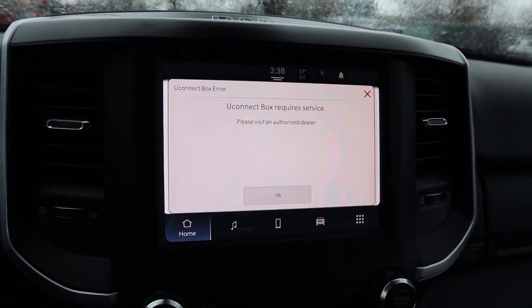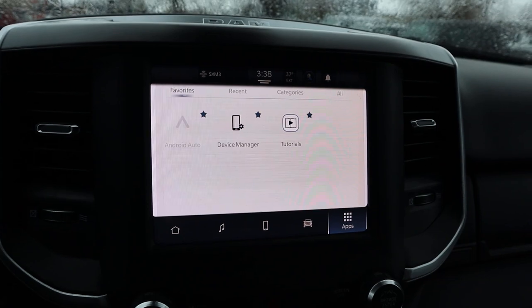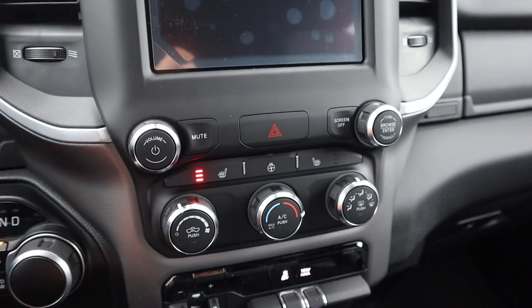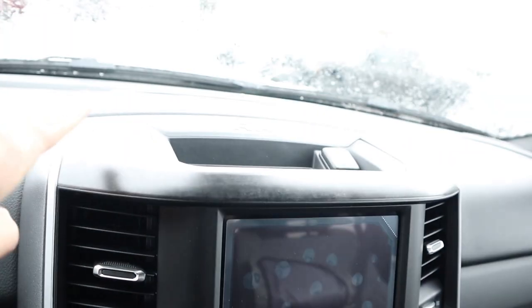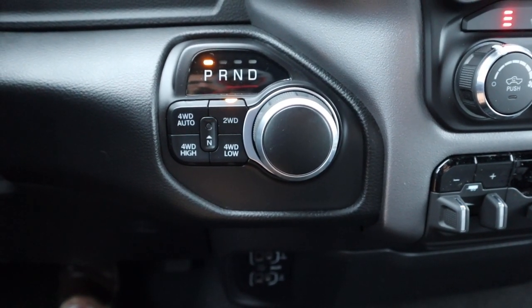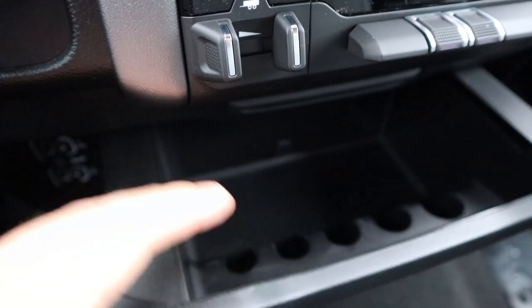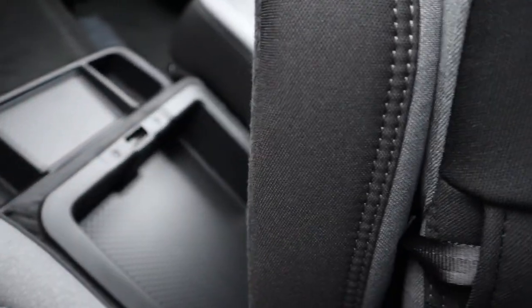As for the infotainment system, response time with the screen is pretty solid, and it functions similarly to the larger screen — it has Android Auto, just in a smaller format. Down below we have analog controls for the radio, heated seats, a heated steering wheel, and single-zone climate. There's a tow haul mode, stability control, and trailer brake controls already integrated from the factory. We have the dial shifter for the eight-speed automatic, two-wheel drive, four-wheel auto, four-wheel high, and four-wheel low. There's a bunch of USB ports down below, and a center console seat with lots of storage.